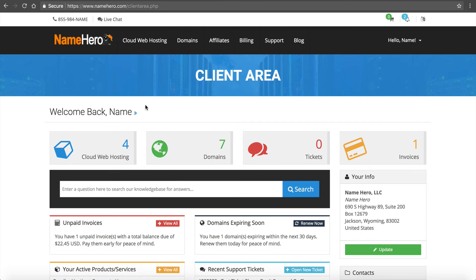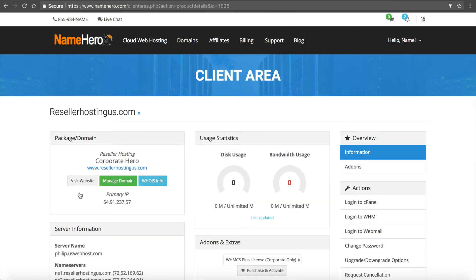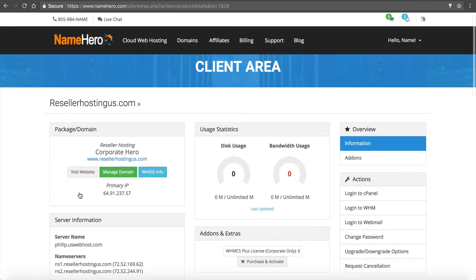The first thing we need to do is go to the package we just bought. I'm going to click on Cloud Web Hosting and then click on my Corporate Hero — resellerhostingus.com — and I need to register my name servers. You can see the name servers listed right here. These are your private name servers, meaning your customers just connect these name servers wherever their domain is registered — GoDaddy, Namecheap, wherever — to link up to your hosting. I'm going to click on Domains and go to My Domains, opening a new tab for resellerhostingus.com.